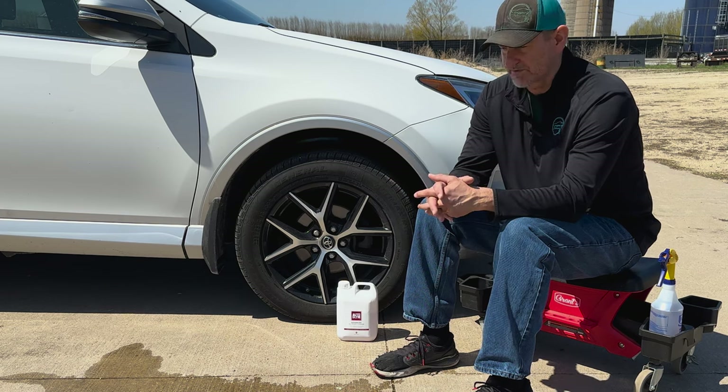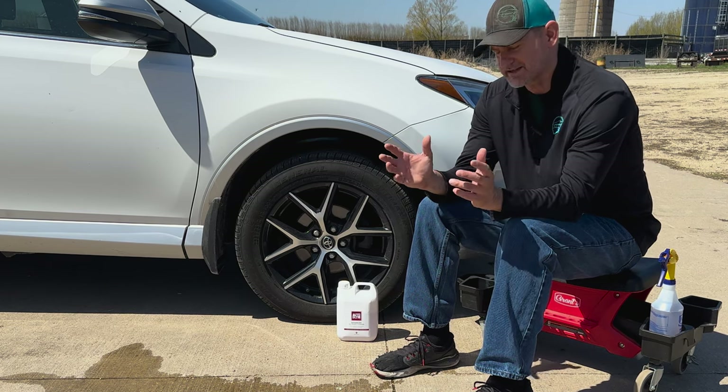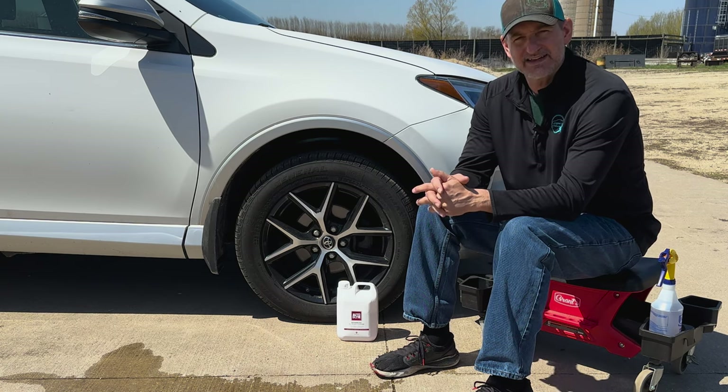These guys are great — these detailers over there, or 'validators,' I guess — getting your car validated over there, as they say.